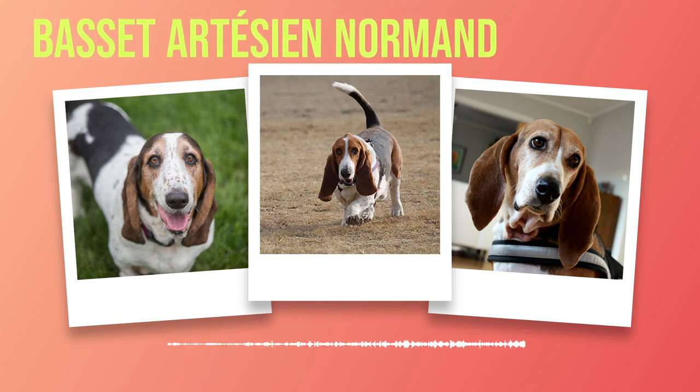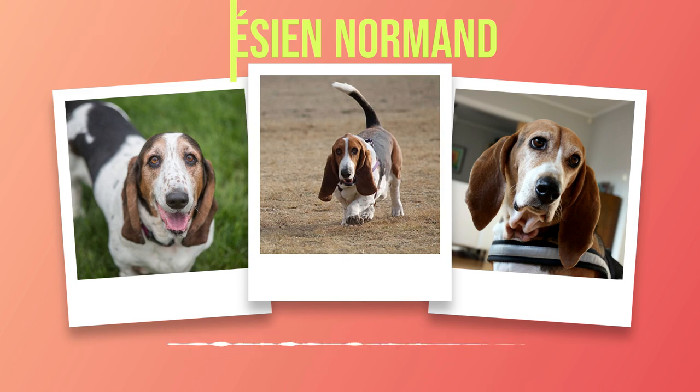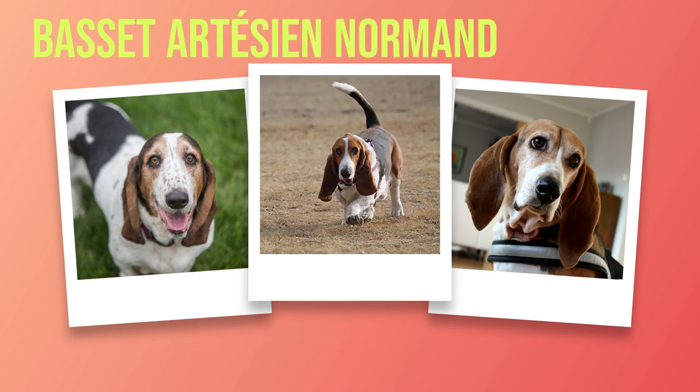One of the most common health issues in Bassets is obesity. Their love for food combined with their low activity levels can lead to weight gain if not properly monitored. It is essential to maintain a balanced diet and a regular exercise routine to keep their weight in check. Another significant concern is ear infections due to their long, droopy ears that can trap moisture and debris. Regular cleaning of their ears with veterinarian-approved solutions is crucial in preventing infections. Dental hygiene should also be a priority, as they are prone to dental problems such as gum disease and tooth decay. Regular brushing of their teeth using dog-friendly toothpaste will help maintain optimal oral health.